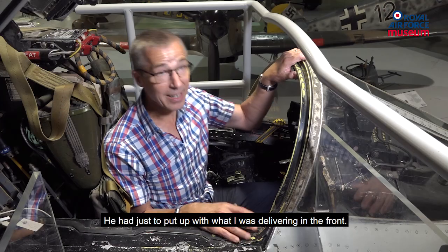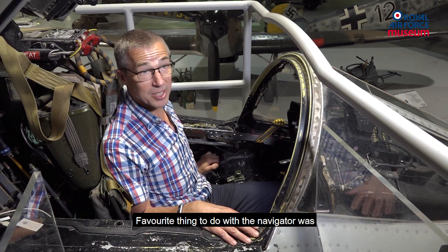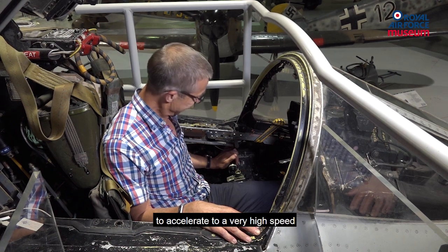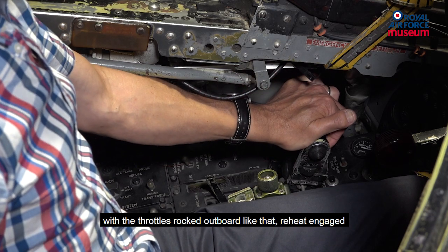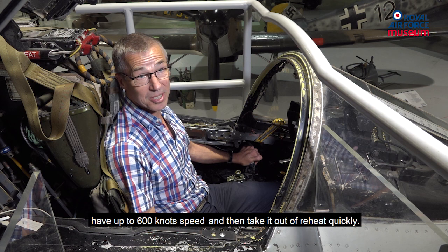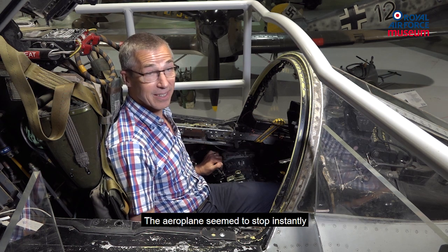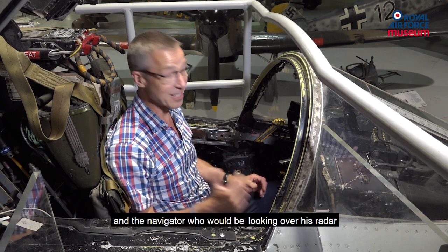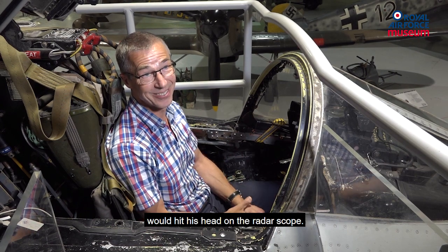Navigator in the back — he had to just put up with what I was delivering in the front. A favourite thing to do with a navigator was to accelerate to very high speed, with the throttles rocked outboard, reheat engaged, up to 600 knots, and then take it out of reheat quickly. The aeroplane seemed to stop instantly, and the navigator, who had been looking over his radar, would hit his head on the radar scale.